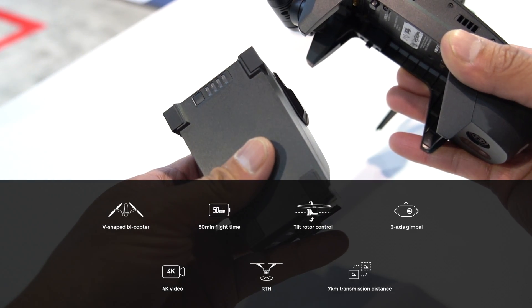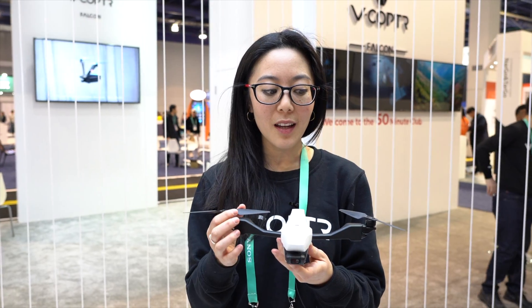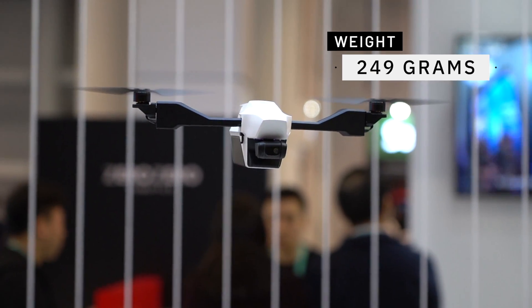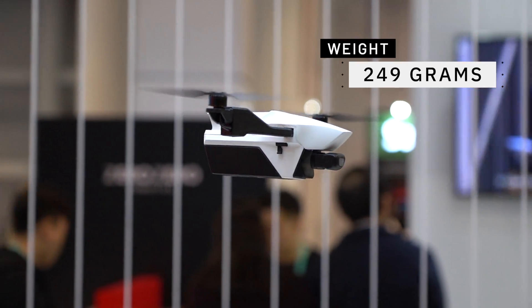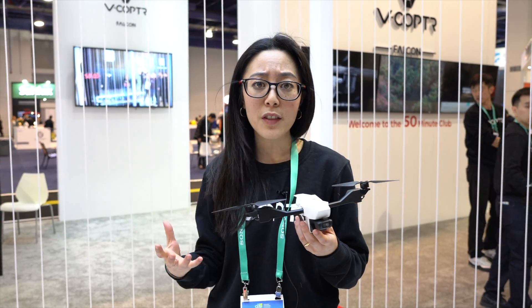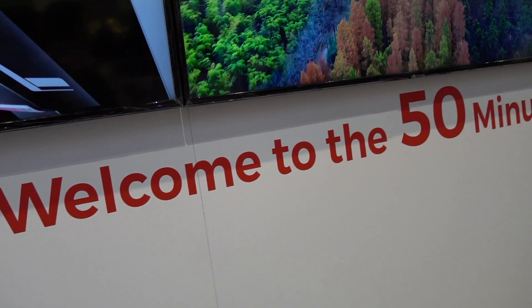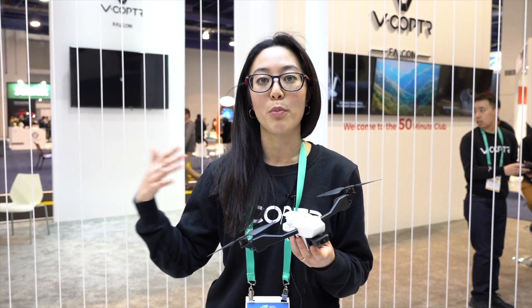We're also demoing Project D. This is a concept drone that we're also introducing — it's called Project D, a pretty exciting demonstration of what bicopter technology can do. 249 grams, and we're also looking at 15 minutes of flight time. With something like the V-Copter Falcon at 730 grams, it's really a more traditional aerial photography drone. But in this smaller form factor, there's a lot that it can give you as well, and 15 minutes is just a really interesting benchmark to break.